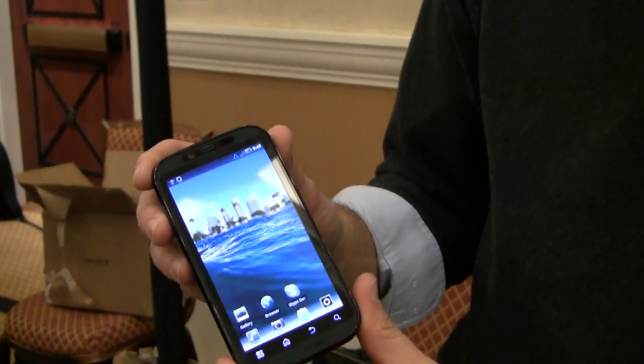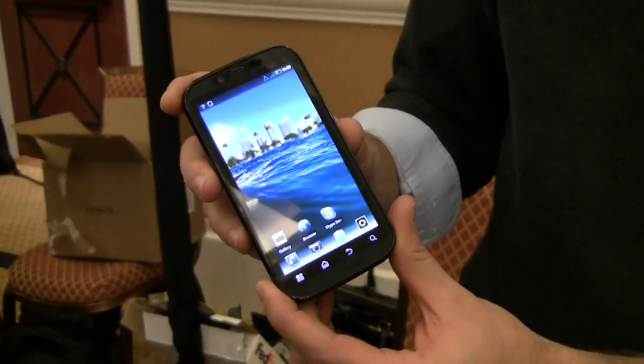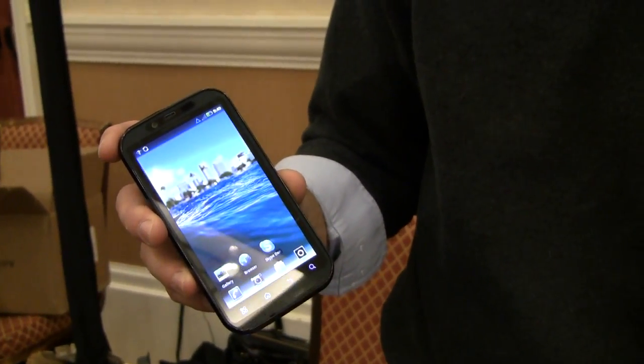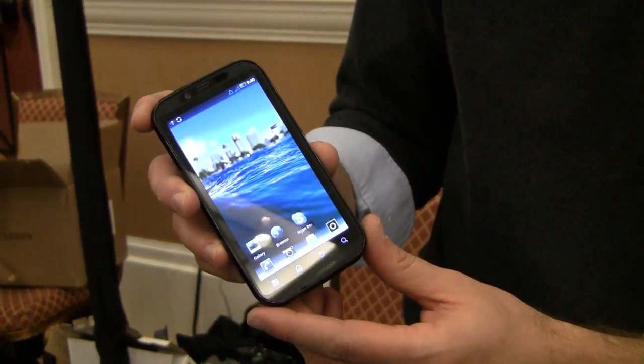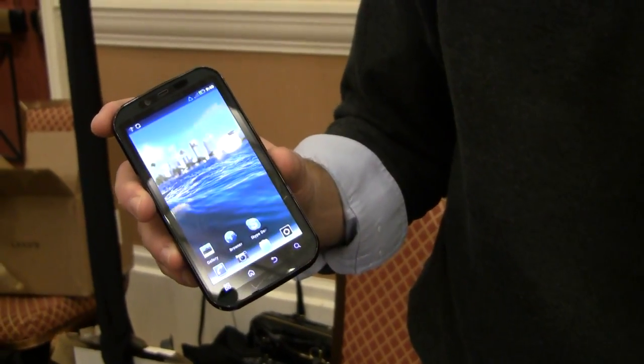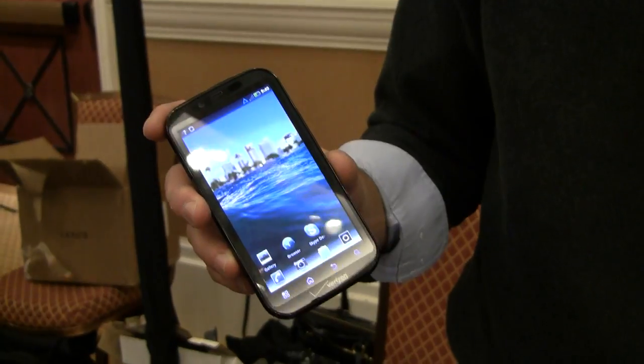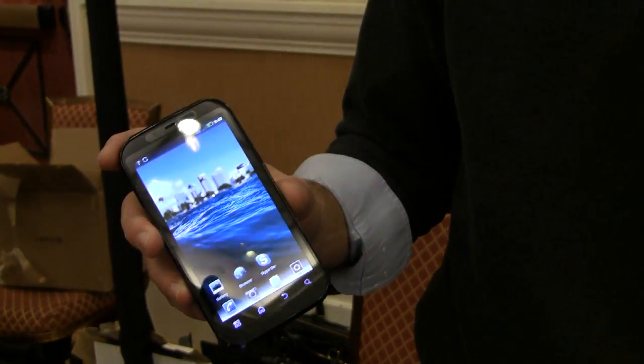It is a 4G LTE device, so super fast downloads — up to 10 times as fast as 3G. It also has a dual core 1 GHz processor, so you're going to be multitasking, loading web pages, launching apps, launching video faster than ever before.